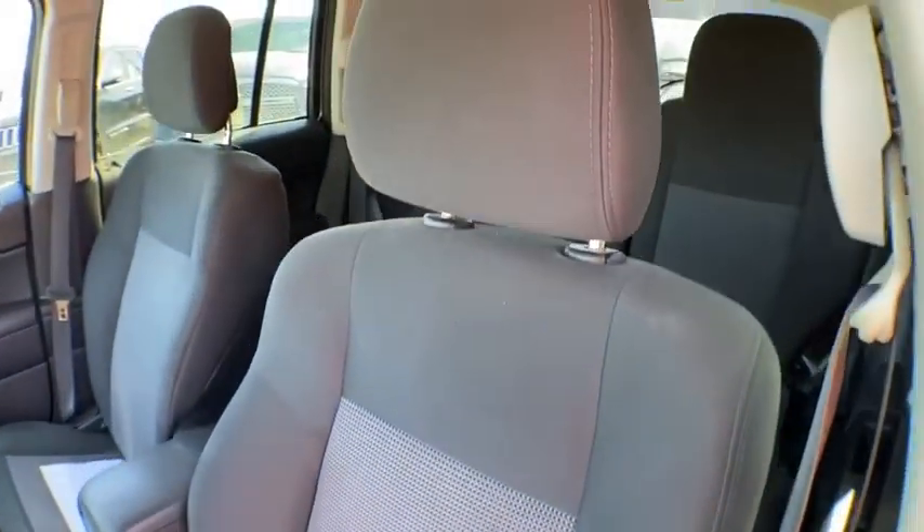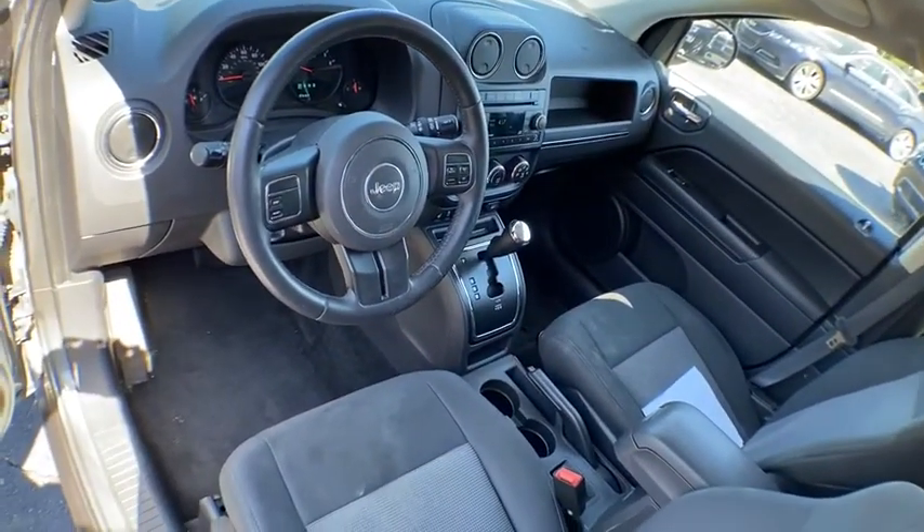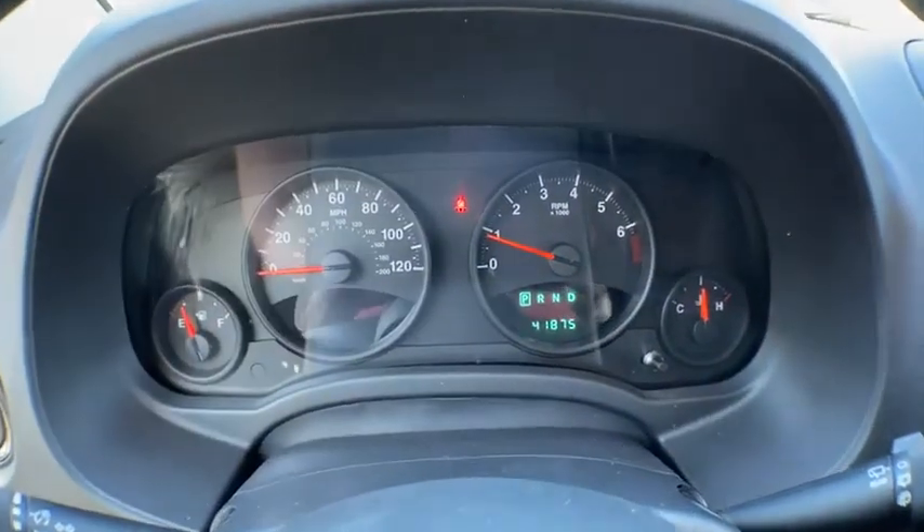Aluminum wheels, cruise control, floor mats, AM-FM stereo radio, front wheel drive, rear defrost, power door locks, CD player, MP3 player, fog lamps.